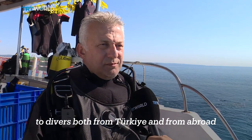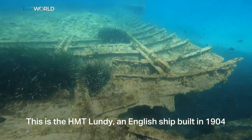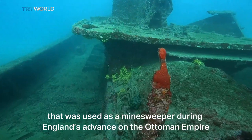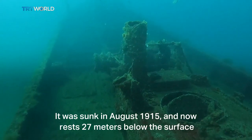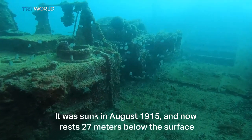I've been working here for 15 years and I provide services to divers both from Turkey and from abroad. This is the HMT Lundy, an English ship built in 1904 that was used as a minesweeper during England's advance on the Ottoman Empire. It was sunk in August 1915 and now rests 27 meters below the surface.